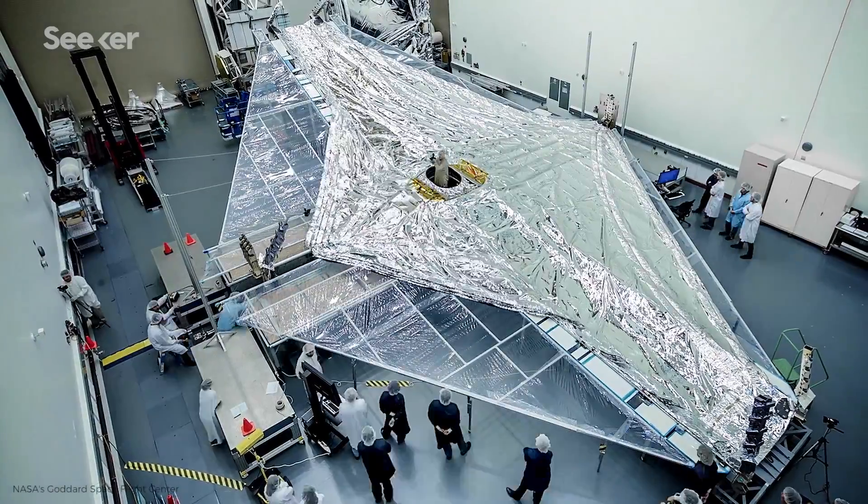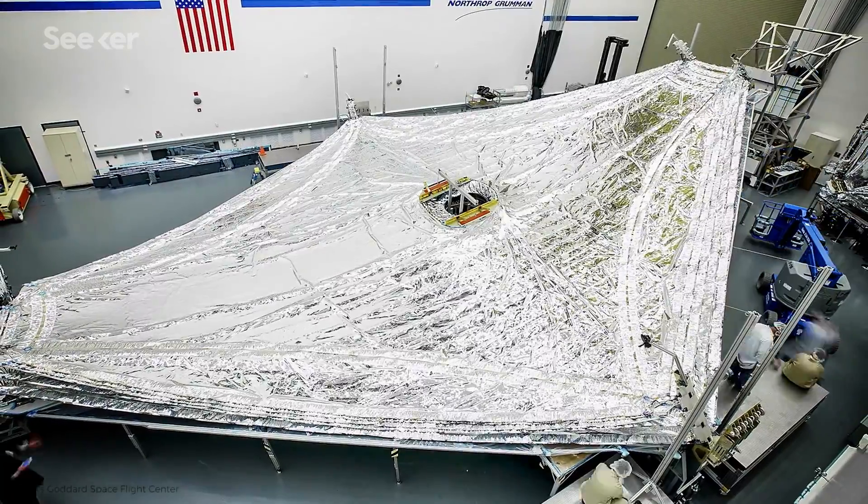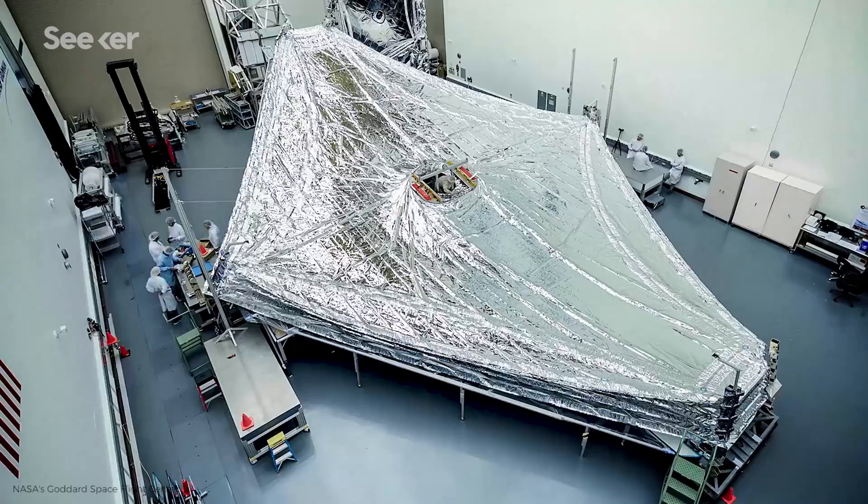It's huge, it has to be super sensitive, and most of its diagnostics are brand new. For example, its sunshield, which keeps the telescope at the ideal temperature below 50 Kelvin, is the size of a tennis court and consists of five individual layers. It was actually a small tear in this key piece that was part of the most recent delay.